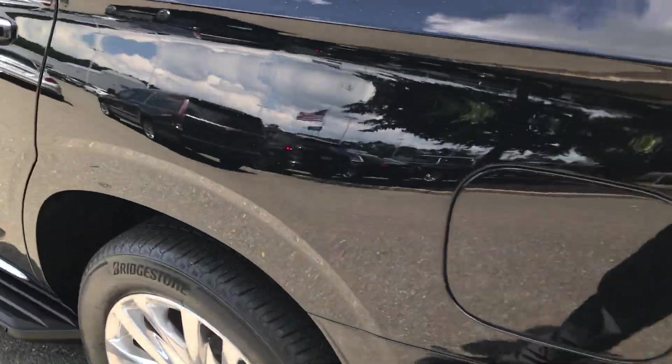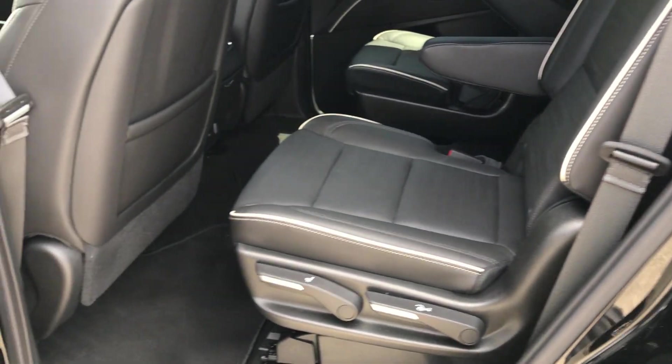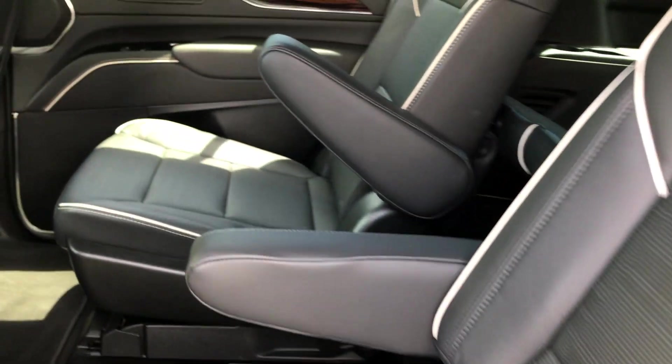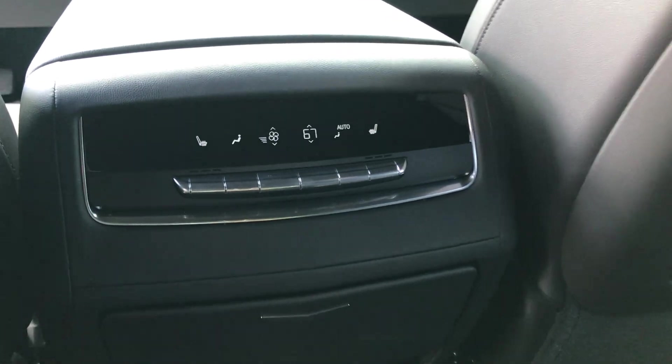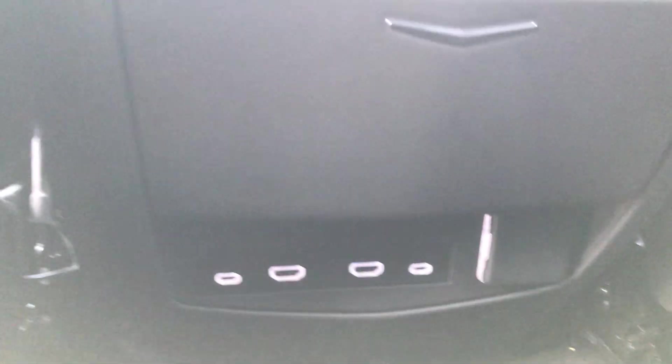Let's take a look in the back seat. Bucket seats, black with the white piping — it's very pretty. It does have the panoramic roof; the shade is closed right now. Controls for your rear heat and air conditioning, heated seats, and HDMI and USB ports for your displays.